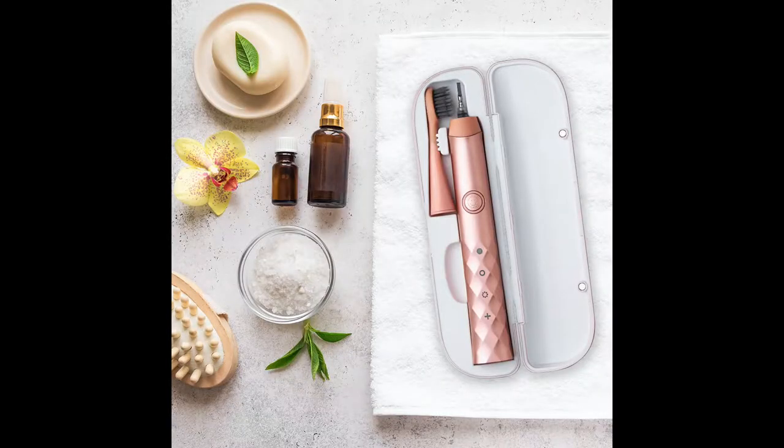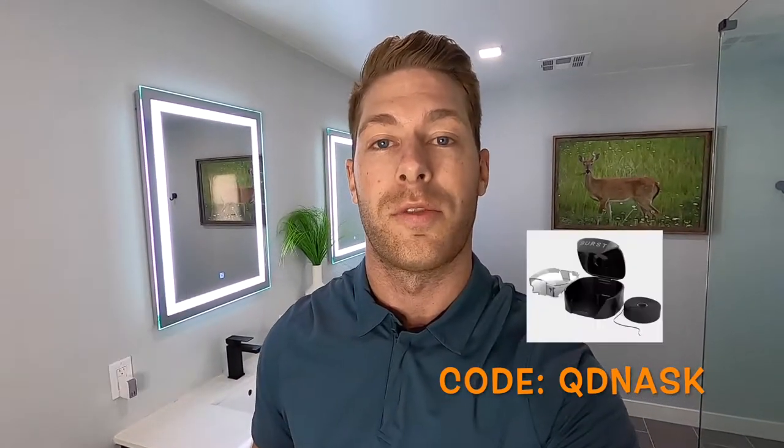If you're looking for an electric toothbrush, check out the Burst. It is a sonic toothbrush and it costs only $39.99. It comes in black, white, and rose gold — use my discount code and go check out their website. They also carry other products like whitening strips and floss.